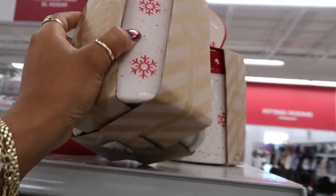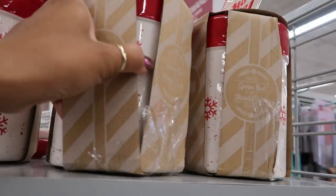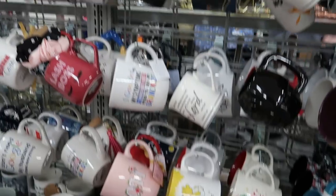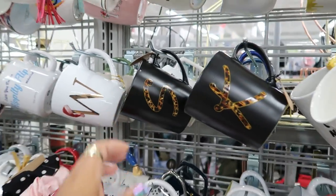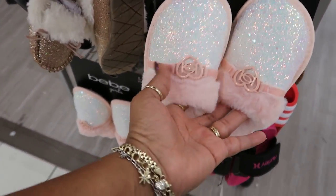Spoon rest and utensil crock — the tag gets messed up on that one. $9.99. These are nice — I like the little monogram and the cheetah print. These are for little girls. I like those.